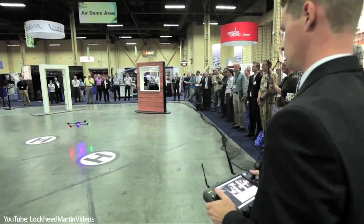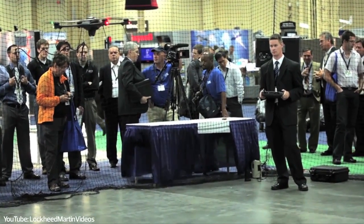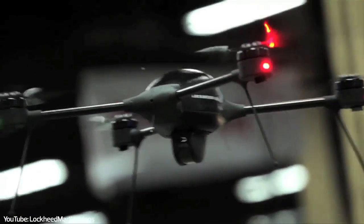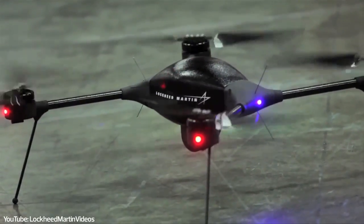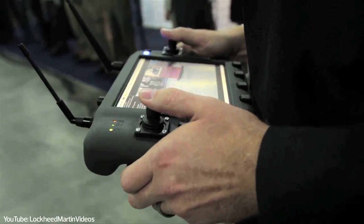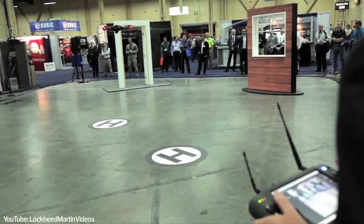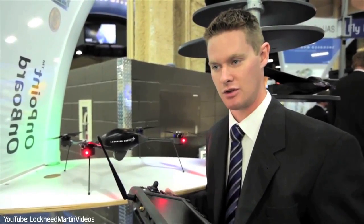It's a quad rotor vertical takeoff and landing platform, capable of flying for more than 40 minutes. Its primary role is reconnaissance, whether for search and rescue missions or any Department of Defense activity. The operator uses a hand controller to pilot the vehicle — no RC experience required. Someone off the street with a few hours of training can be very comfortable piloting this vehicle. It's very man-packable, folds up into a very small box, and can be deployed in minutes to give the user an aerial perspective of what's going on around them.